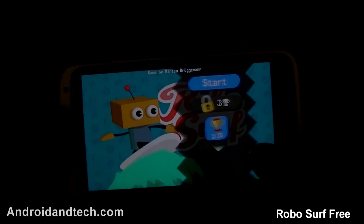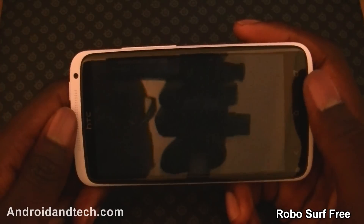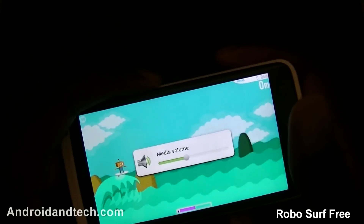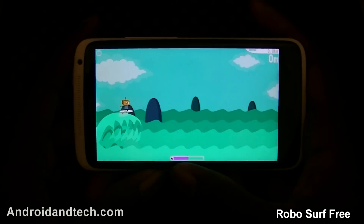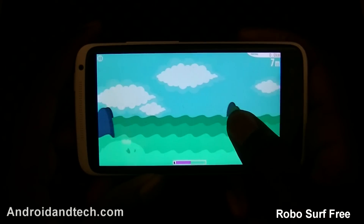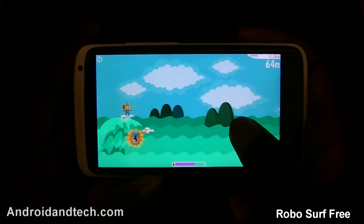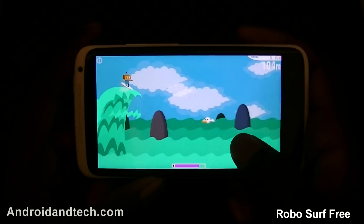The next application is RoboSurf. You're a robot that's surfing — you tap the screen to go up and when you release it you automatically go down. As you go along there's a bar at the bottom where you collect barrels of oil, and the more you collect the more it fills up. You can swipe your hand across the screen for a boost and go very fast. You also have to avoid obstacles like birds and sharks, and it gets more difficult as you progress.